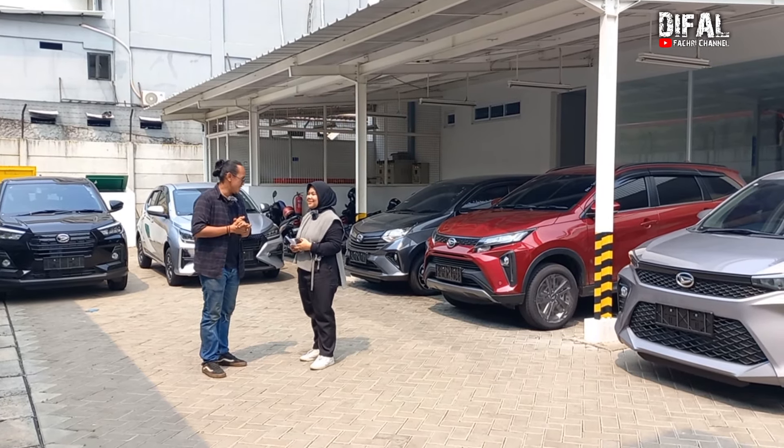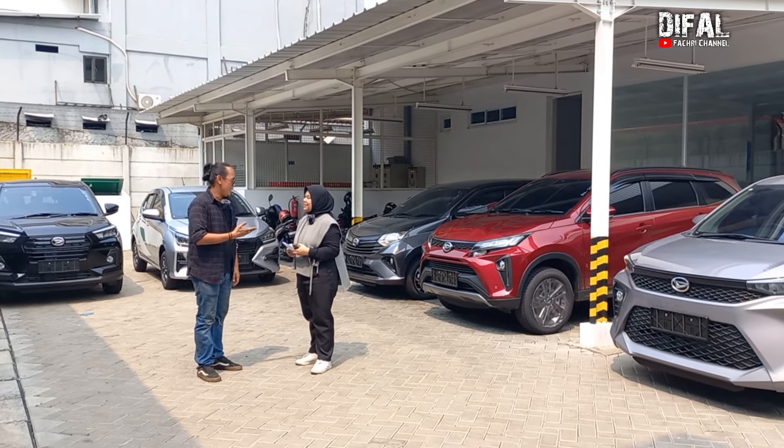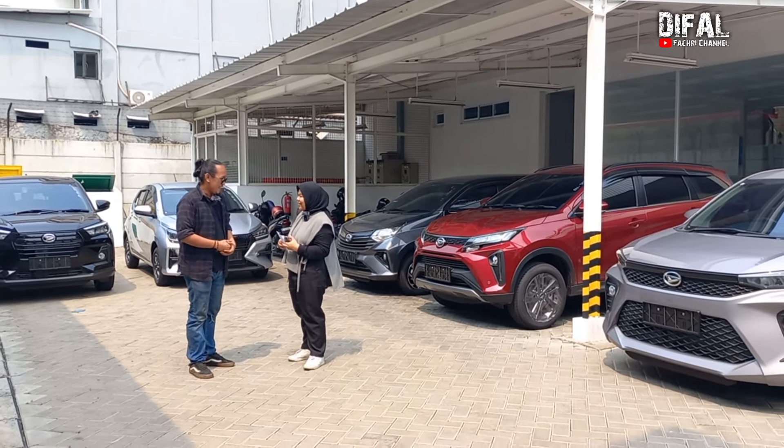Ini adalah Daihatsu Karawaci ya? Iya, Pak. Langsung dikawal sama Bebi. Panggilnya Beb aja ya? Oh, boleh.